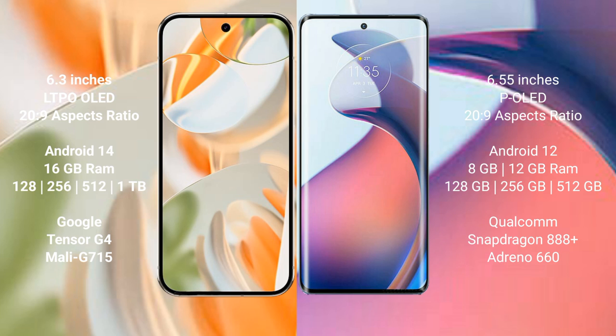The Google Pixel 9 Pro runs on the Android 14 operating system, while the Motorola Moto S30 Pro runs on Android 12. The Google Pixel 9 Pro comes with 16GB RAM and 128GB, 256GB, or 512GB of internal storage.